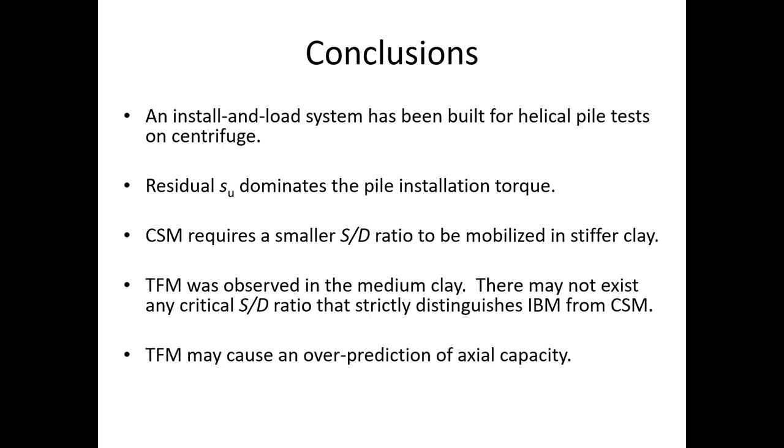Transitional failure mode was observed in the medium clay, so there may not exist any critical S/D ratio that strictly distinguishes individual bearing mode from cylindrical shear mode. The transitional failure mode may cause an over-prediction of axial capacity, so care must be taken when designing a multi-helix pile with S/D ratio around 2.5 in medium clay.